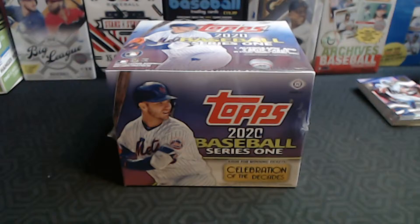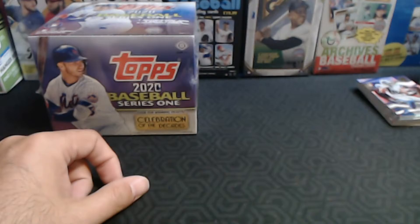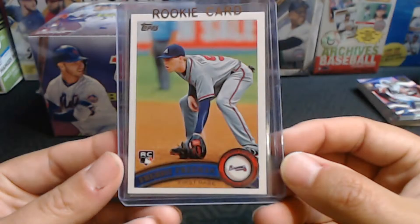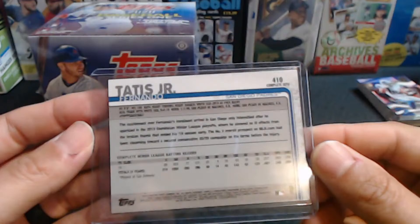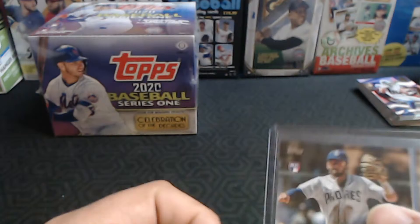Bob Lilly is like the Ernie Banks of the Cowboys — he is Mr. Cowboy himself. Jeff got two autos out of twelve fat packs of Archives. I've seen the Archives autos — they're just not banger big-time hits, but it's still cool when you get something. I also picked up a Freddie Freeman rookie from 2011 Update, and the Tatis Junior complete set variation. Probably overpaid for it, but Tatis is huge right now and I just like photo variations.